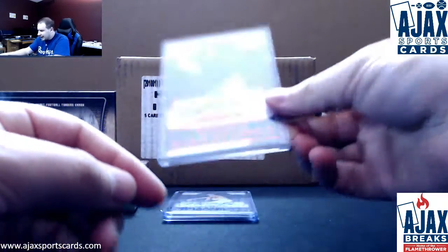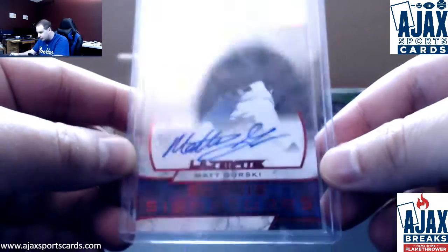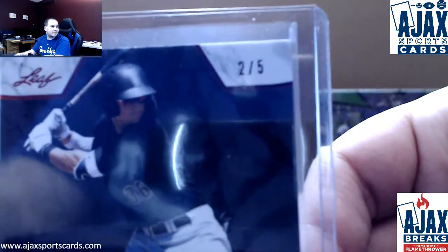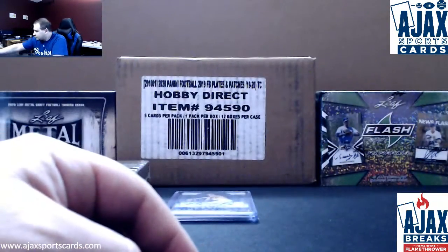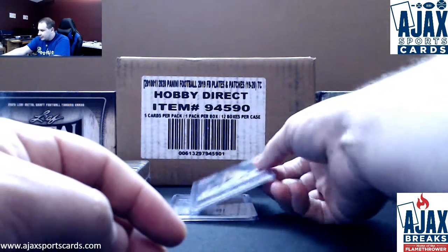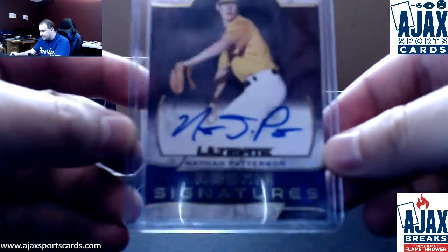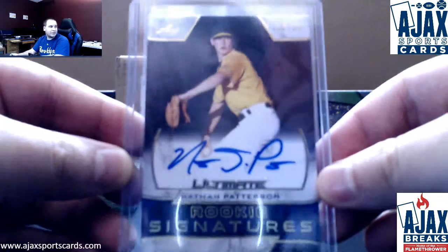Next one up is a red. We've got Matt Gorski. This is an Ultimate Rookie Signatures red parallel, two of five on this one. Nice low number in the middle of the box. Next one up here is going to be 12 of 25 — Nathan Patterson Rookie Signatures, gold parallel on that one.